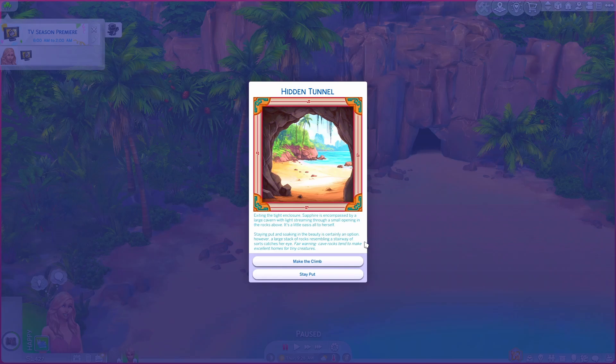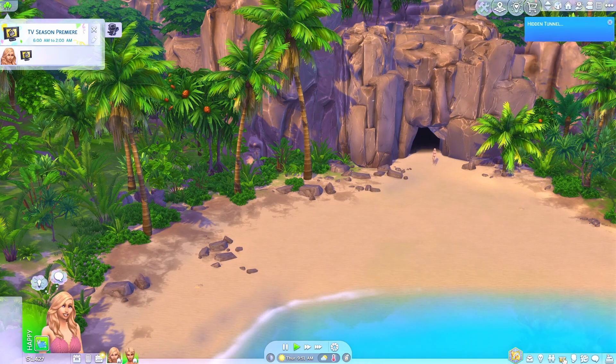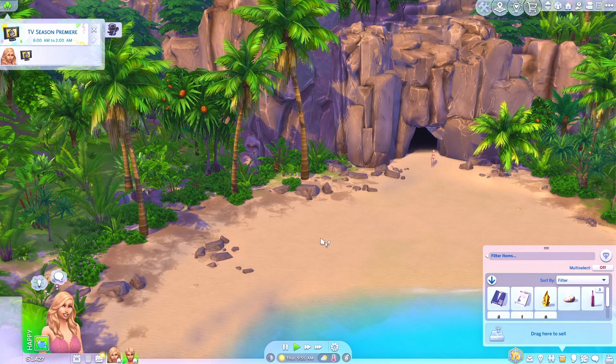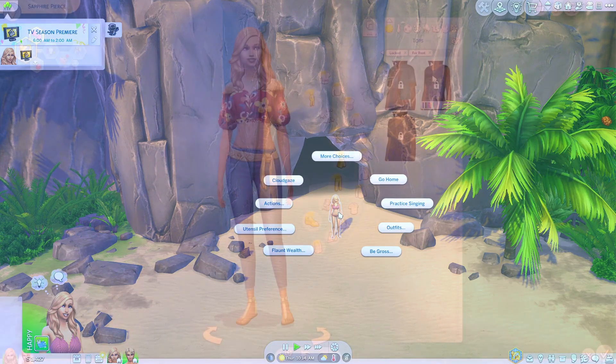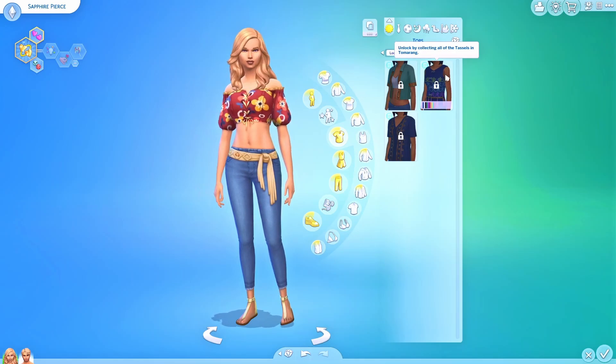Staying put and soaking in the beauty is certainly an option. However, a large stack of rocks resembling a stairway catches her eye. Fair warning — cave rocks tend to make excellent homes for tiny creatures. Make the climb or stay put? I think Sapphire is going to stay put. Maybe it's time to leave. Did she not find anything? We should have climbed up those rocks! There are collectibles to be found in the cave — one of the things you can find is tassels, which you need for a t-shirt in Creator Sim. The cave is one of the places where you can find them.